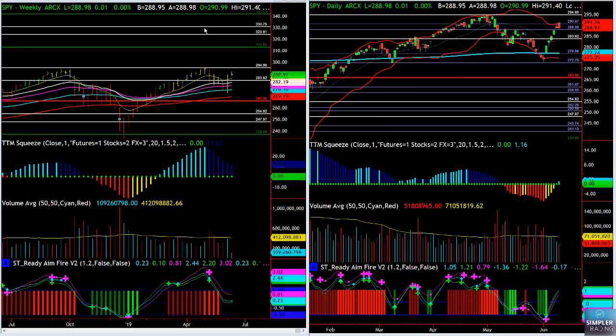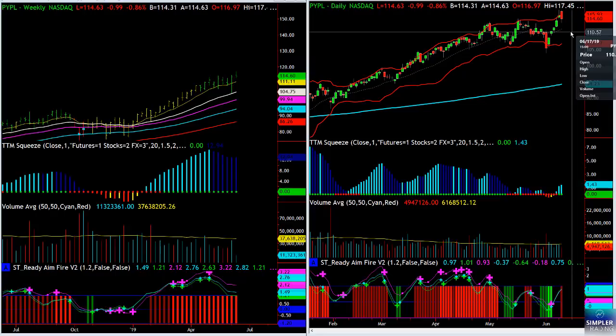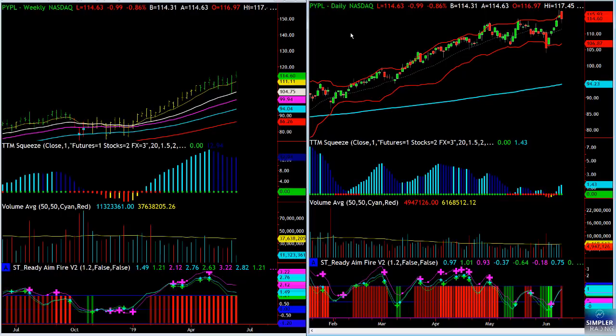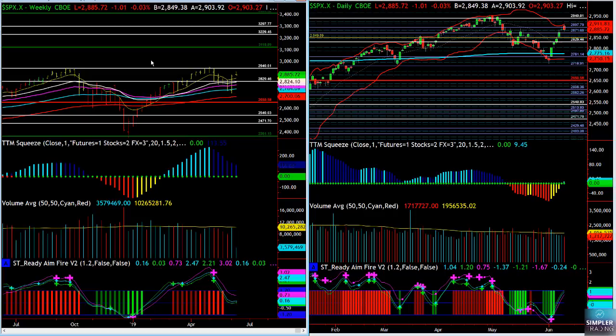Somebody was asking about shorting some of the stronger stocks — something like PayPal. No, that stock is incredibly strong and has been resilient; that's not something I want to short. I'd rather be a buyer of it on any pullbacks to support. On the indexes themselves, especially the SPX, I am looking for that kind of grinding move down into the end of this week. We also have options expiration coming up next week — there are a lot of fun ways to take advantage of that.